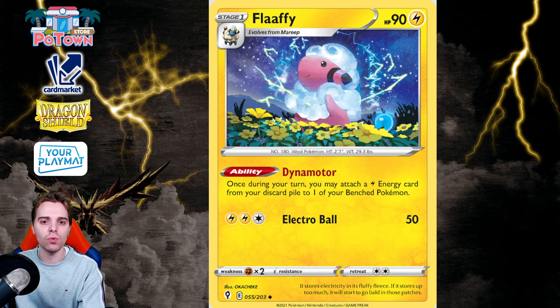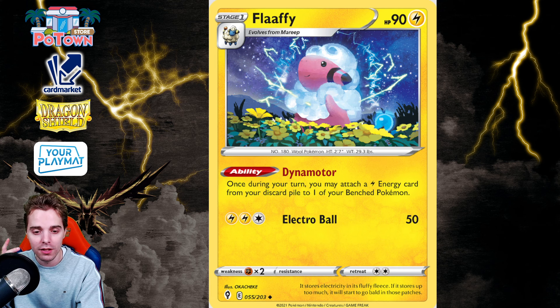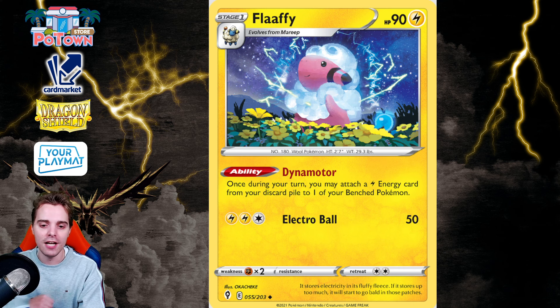Number 9 is Flaffy from Evolving Skies with Dynomotor. Miraidon players will really have to up their energy count to high-roll better, because if they whiff on energies with Electric Generator they will really feel that in the mid to late game. With Flaffy's Dynomotor you could accelerate a Lightning Energy, and on top of that Raihan also rotates. Without Raihan and without Flaffy, getting Lightning Energies into play will be really hard. Maybe people will go YOLO mode with the energy sticker and resort to a turbo build with 18 energies so generators hit way more often.